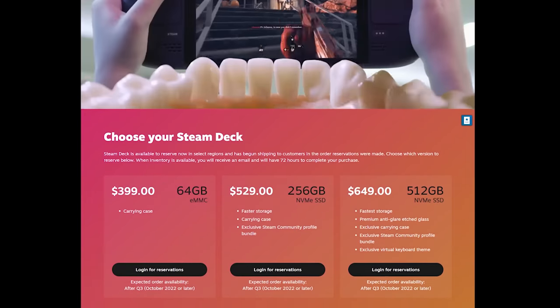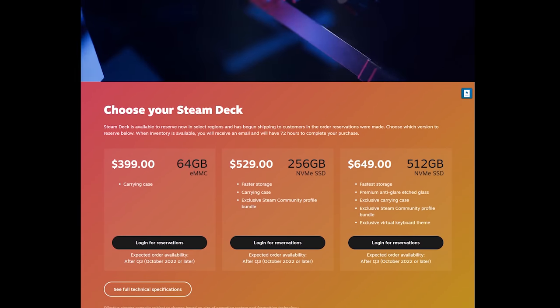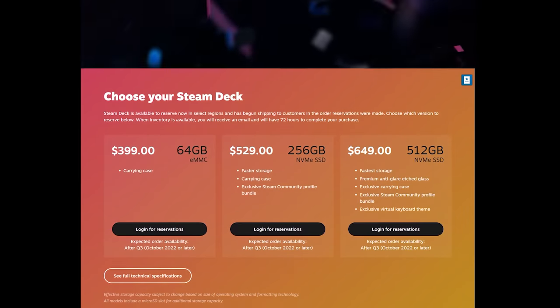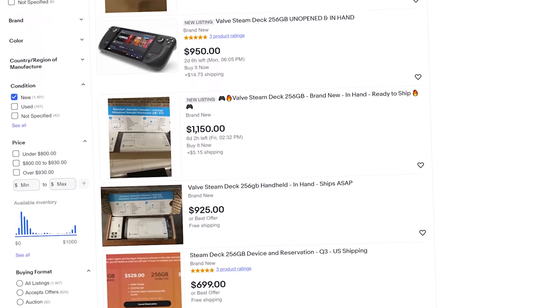The Valve Steam Deck is a Ryzen-based handheld gaming machine that starts at $399. It's been affectionately referred to as the Nintendo Switch of PC gaming, and I'll explain why that moniker is both true and false. While $400 is a pretty good bargain for a handheld gaming PC, different storage options could set you back as much as $649. It's available by reservation only through Valve, and you can expect to pay at least twice the MSRP to resellers if you don't want to wait.